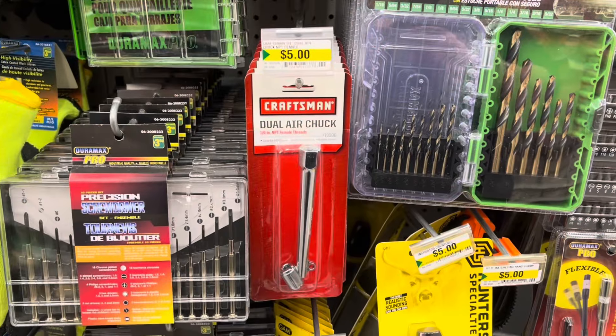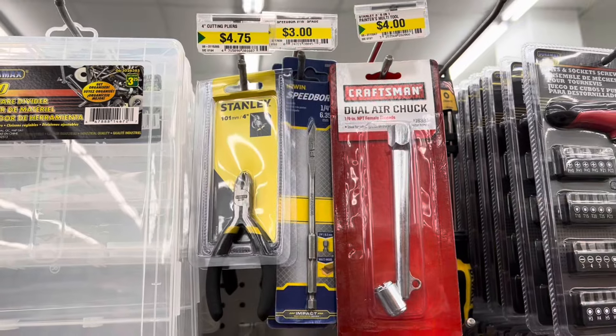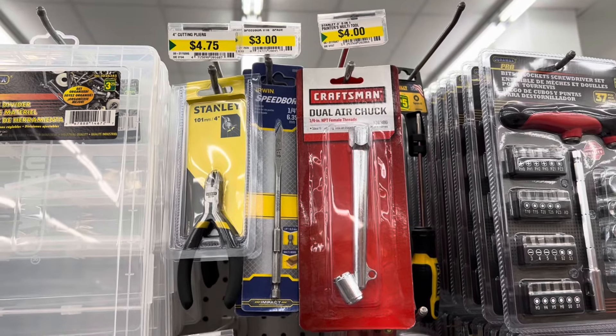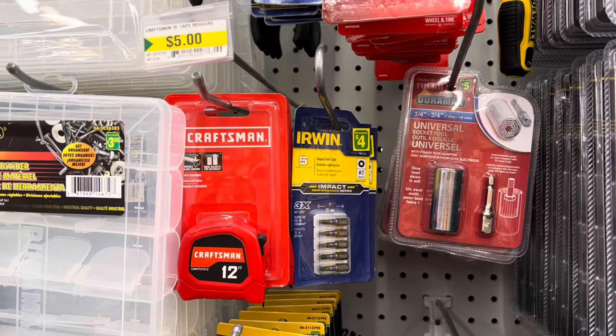They had these doggy water bottles back in red, green, and blue. They also had some brand-name tools — Father's Day is just around the corner, so these would be great items to pick up for dad. They had Stanley, Irwin, and Craftsman at such great prices.